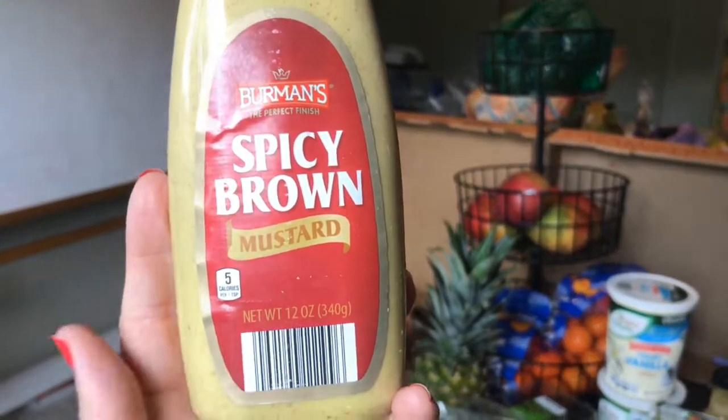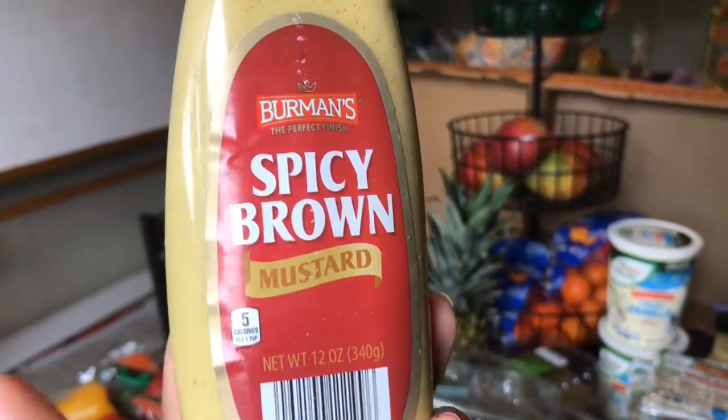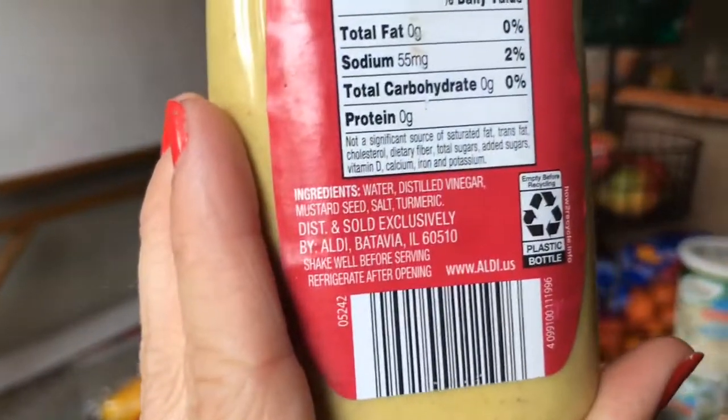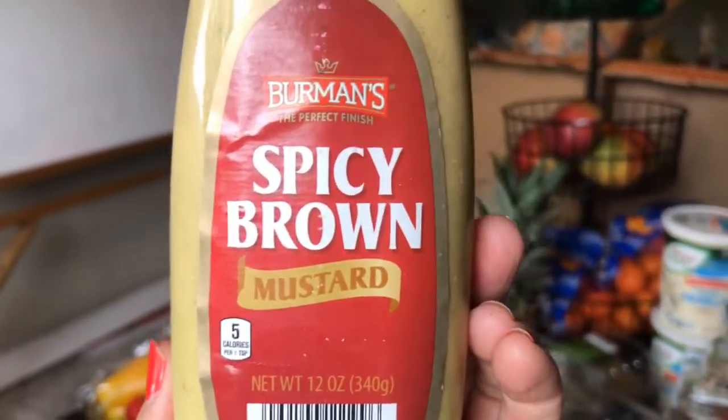Lastly, I just bought some spicy brown mustard because I was out. I like to use it as a condiment, but also this is what I use when I make my homemade mayo. As you can see, very clean ingredients — you don't even need to get organic when you're buying mustard. So there you have it, there was our super quick Aldi haul for this week for our family of nine. I hope you enjoyed, and as always, have a blessed day!